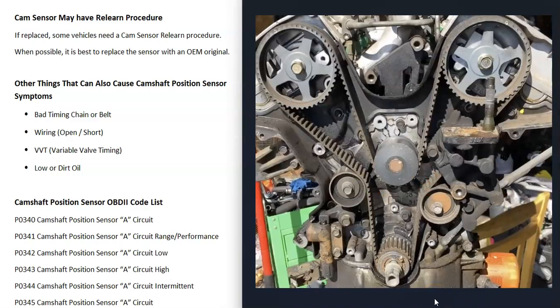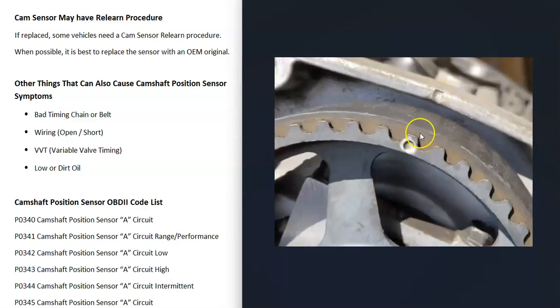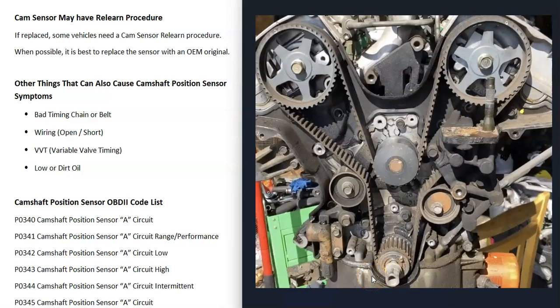Another thing that could cause issues is a bad timing chain or timing belt. If these slip, or if they get old and stretched out, they can throw off the timing and cause problems. Timing chains and timing belts have timing marks that all need to line up for correct timing. If one mark is slightly before or after where it should be, it means the timing belt or chain has slipped. These components can also stretch with age, causing looseness when the engine is running and throwing the timing off just a little — which will also cause issues.